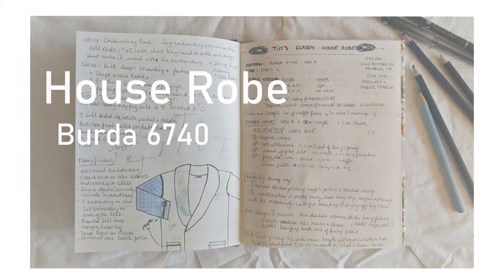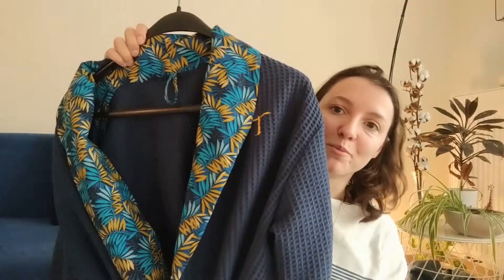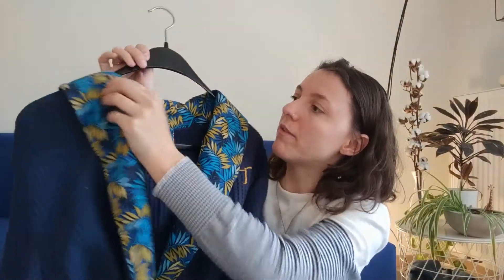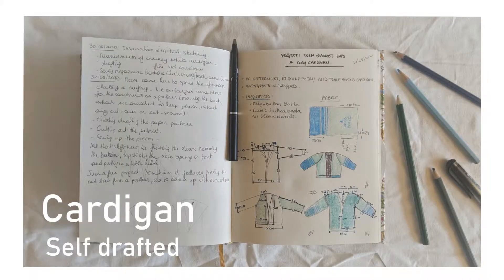Another bigger project that I made this year was my boyfriend's birthday present. I made him a personalized robe — such a fun project. I embroidered his initials on it, I used a waffle knit, and as a lining I used this cotton fabric which we found on the market in France together. He loved it, he wears it a lot. Very, very happy with this make.